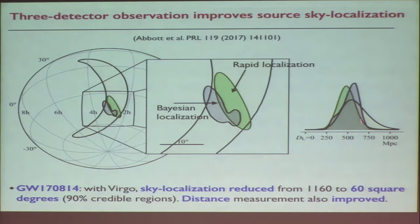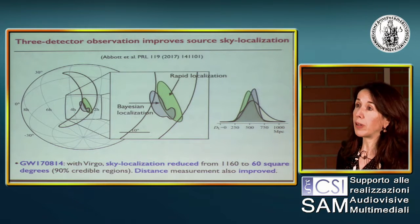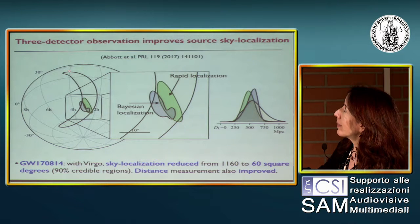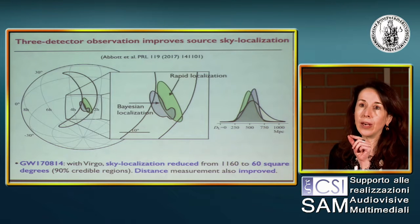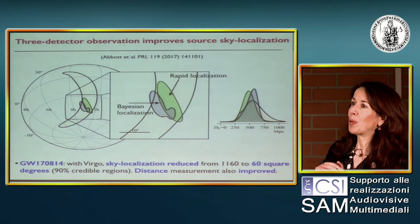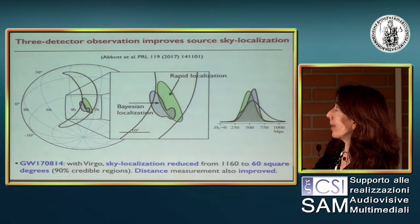With the addition of Virgo, one could dramatically improve the localization in the sky, and also improve the distance measurement. This was important because for the binary neutron star discovered later, this reduction in sky localization was essential to observe the optical counterpart. For binary black holes we don't expect an electromagnetic counterpart, but a very large region makes association difficult because many other sky events could be confused with the binary merger.